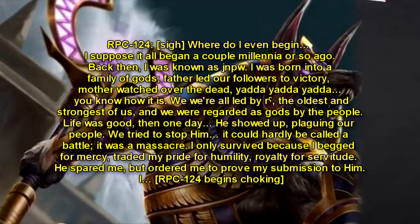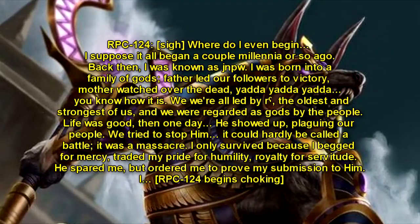RPC-124: Sigh… Where do I even begin? I suppose it all began a couple millennia or so ago. Back then, I was known as Janapa. I was born into a family of gods. Father led our followers to victory. Mother watched over the dead. You know how it is. We were all led by Ra, the oldest and strongest of us, and we were regarded as gods by the people. Life was good.